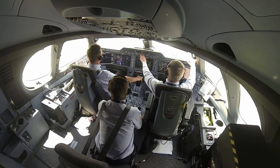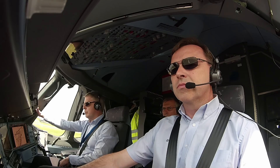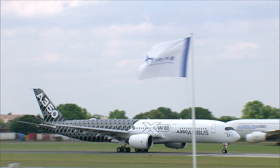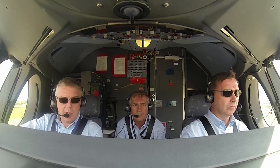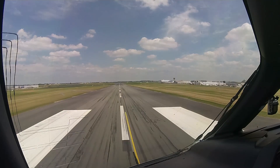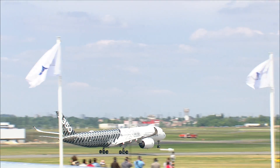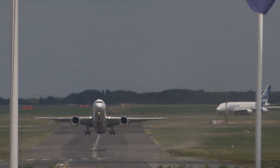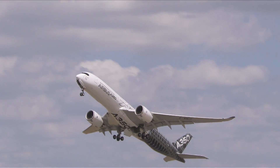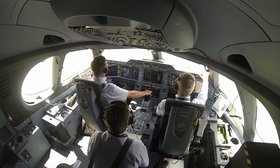Max power. 100 knots. 140 knots, rotate, climb, 30 degrees. Gear retraction.